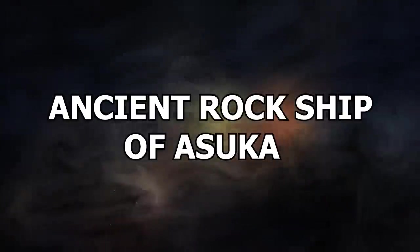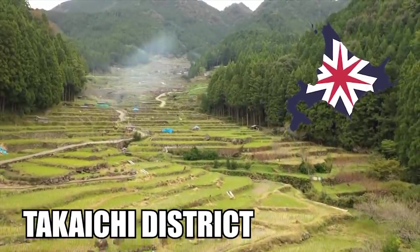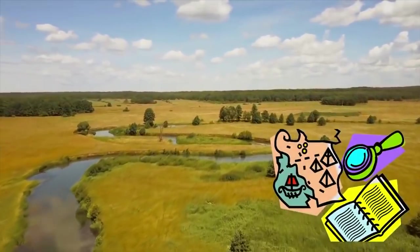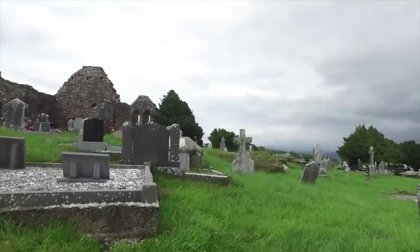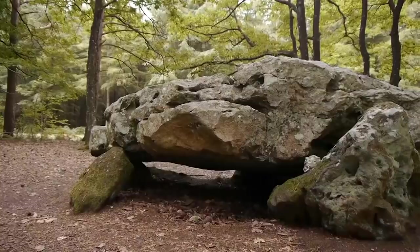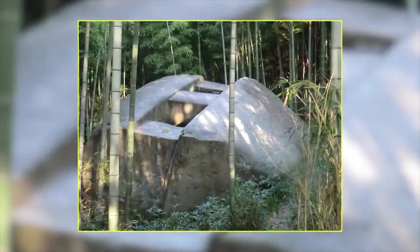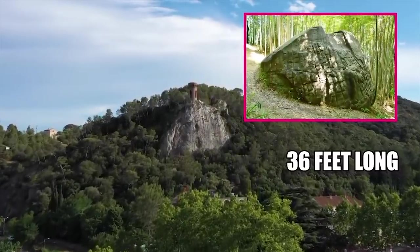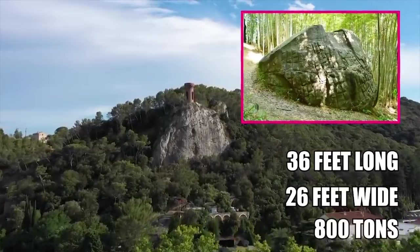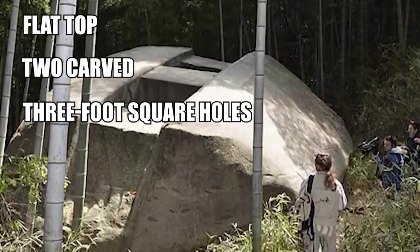Number 11: Ancient Rock Ship of Asuka. Asuka is a village in Takaiichi District in Japan's Nara Prefecture. It's an ancient land that boasts incredible historical interest and is well-known for its unique burial mounds in the Tumulus Period. The most popular burial mounds of this time were key-shaped with moats, but there's one that stands out more than most and can't be explained — the Ancient Rock Ship of Masuda. As the name suggests, it looks like a boat. It stands proudly on a hilltop in Asuka, spans 36 feet long, 26 feet wide, and weighs around 800 tons. It also has a flat top, two carved three-foot square holes, and a ridge line that sits parallel to these holes.